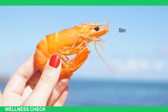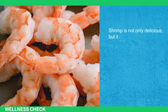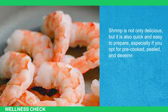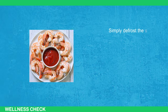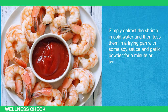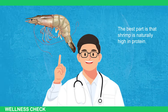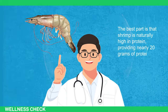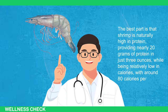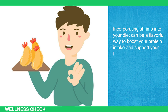Next, Shrimp. Shrimp is another seafood option that can be beneficial for fat loss. It's not only delicious but also quick and easy to prepare, especially if you opt for pre-cooked, peeled, and deveined varieties. Simply defrost the shrimp in cold water and toss them in a frying pan with some soy sauce and garlic powder for a minute or two. Shrimp is naturally high in protein, providing nearly 20 grams of protein in just 3 ounces, while being relatively low in calories at around 80 calories per serving.